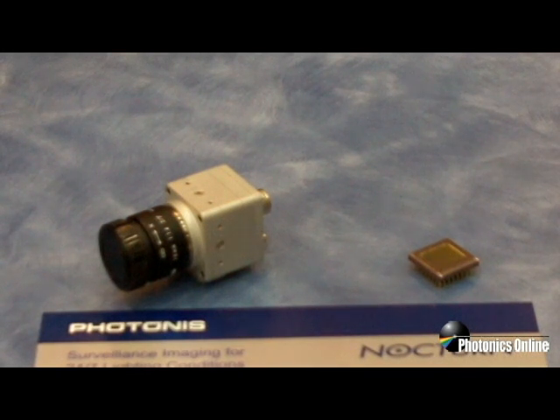The Nocturne camera is a low-power, low-size, low-weight module that incorporates the Lynx CMOS sensor and outputs the digital video data over CameraLink and also has an analog output of RS-170. The camera has an image processor that is doing processing to reduce noise, do contrast enhancement and provide imagery for 24-7 lighting conditions.